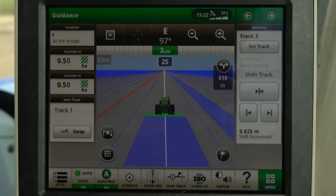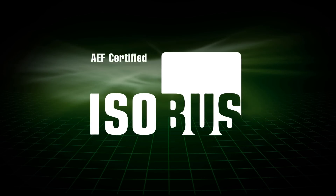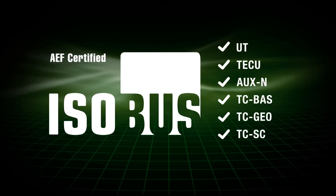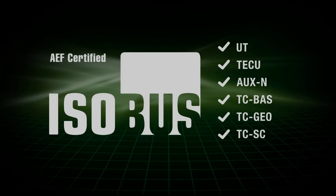Intuitive touch-screen operation with the most modern Gen4 AutoTrack features. This Gen4 display is completely AEF ISOBUS certified for industry-leading implement compatibility.